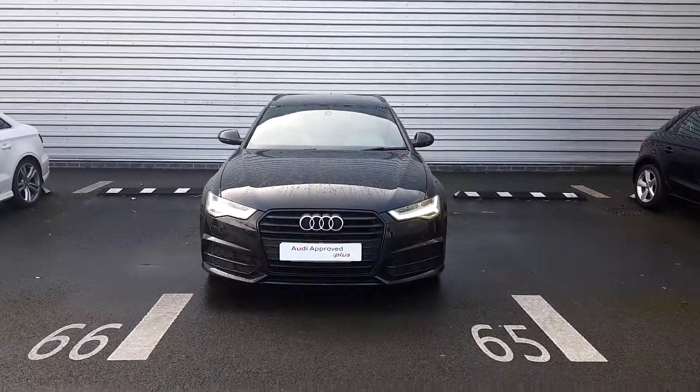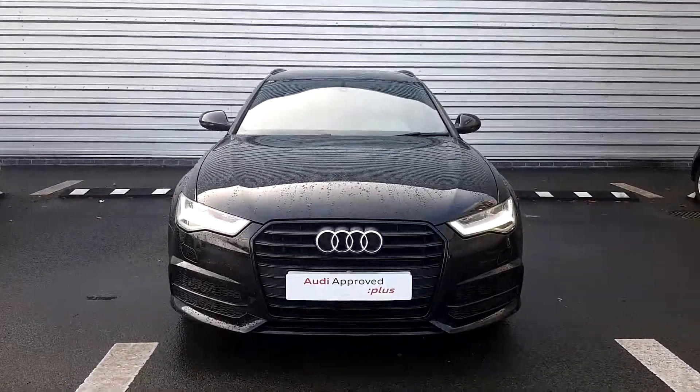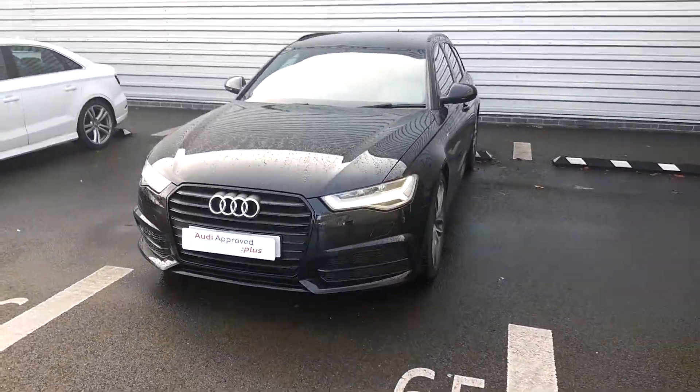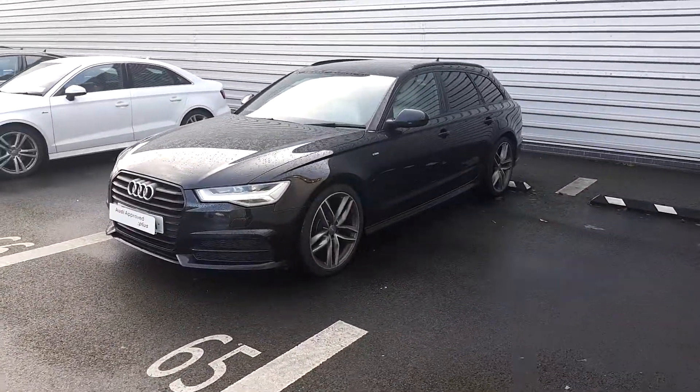This A6 has LED daytime running lights. Audi's signature front frame grille is finished in gloss black with a gloss black surround, front and rear parking sensors. Black roof rails and rear privacy glass are also included with the Black Edition package.